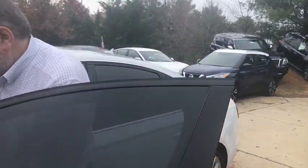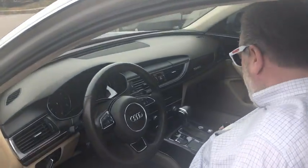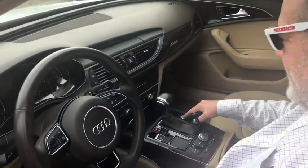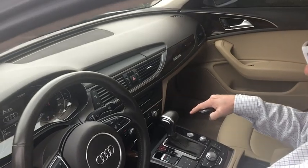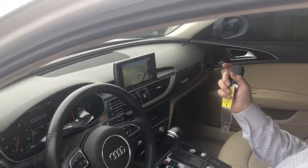First of all, it's got lots of room for you big good looking fellas like me. Watch this. Look, now where else can you get that but the Audi?